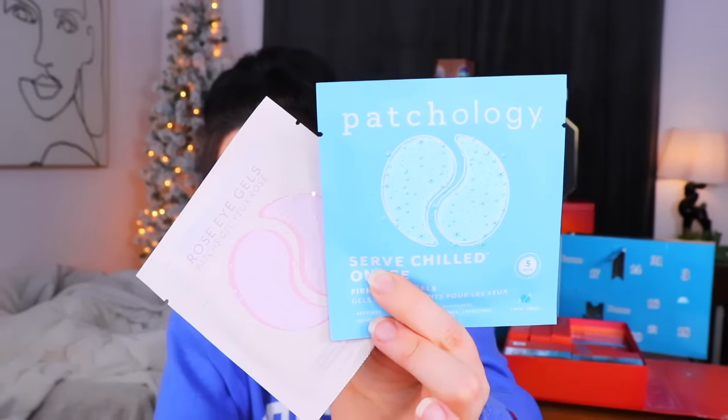Day number five from the European calendar - it's kind of a big box. There are two little eye patches from Patchology - they say 'serve chilled' on them. We have a rose one with strawberry extract, and then a firming eye gel. I'm sure these feel really nice under the eyes, especially cold. Also - I went ahead and put another layer of the nail polish on. That's a really, really pretty red shade.